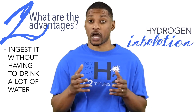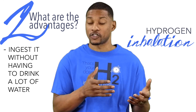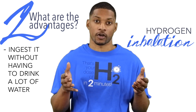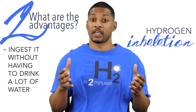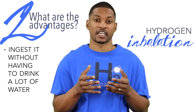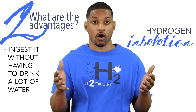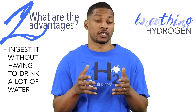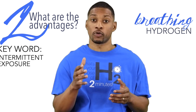Hydrogen inhalation is a great way to ingest hydrogen without drinking a lot of water. Obviously, I don't want to take away from the importance of staying hydrated. But with some hydrogen water products, you have to drink a ridiculous amount of water per day to reach what is considered therapeutic based on the research. It would be an advantage for those with kidney problems, the elderly, or handicapped people who have a hard time drinking a lot of water. Another big advantage is you can get a lot into your body in a small amount of time, which helps greatly with intermittent exposure.